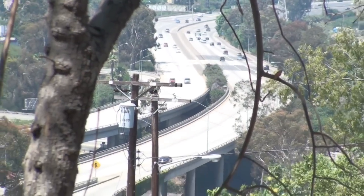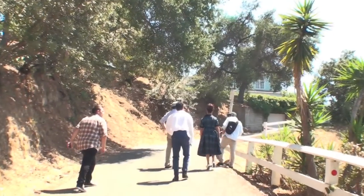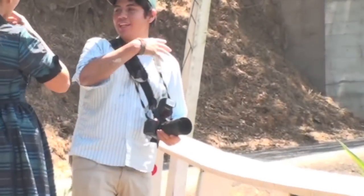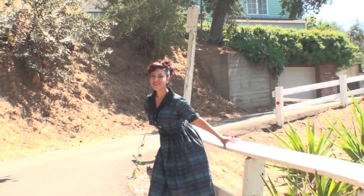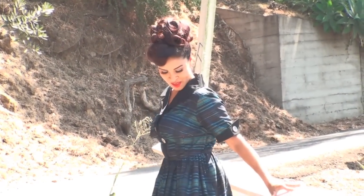So we filmed up in some hills in the Los Angeles area. And as you can imagine, it was very, very hot. I was wearing a lot of dresses that were pretty thick, but at the same time allowed a lot of breeze to flow through me. So it wasn't too bad.